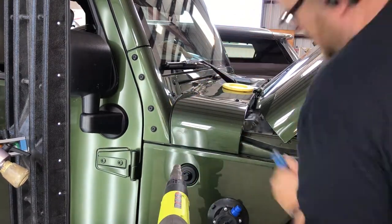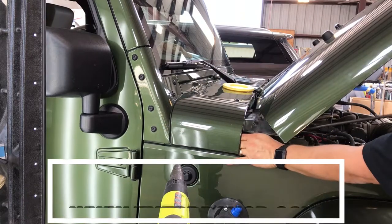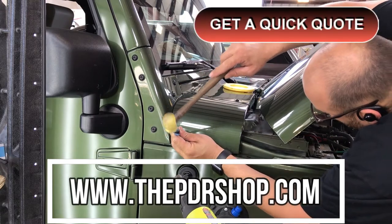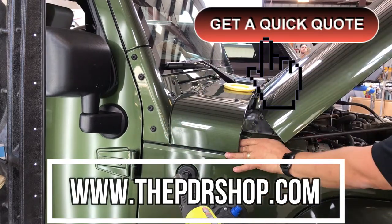Dents like this can be repaired in about an hour, making this the most convenient way to get your best repair. To schedule a dent repair, go to www.thepdrshop.com and click on 'Get a Quick Quote.'